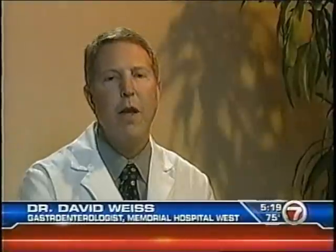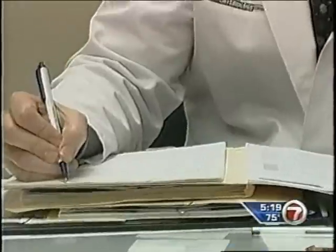I always say colorectal cancer is an equal opportunity offender — it gets men and women pretty close to equally. Dr. David Weiss says there is some encouraging news when it comes to this type of cancer: it's preventable and curable, so early detection is really the key for colorectal cancer.